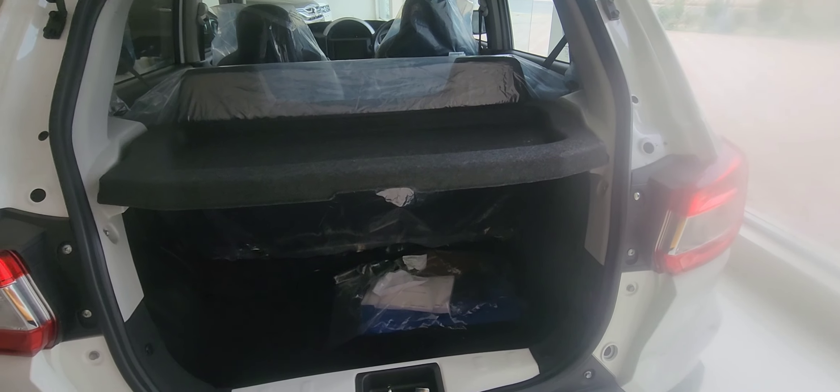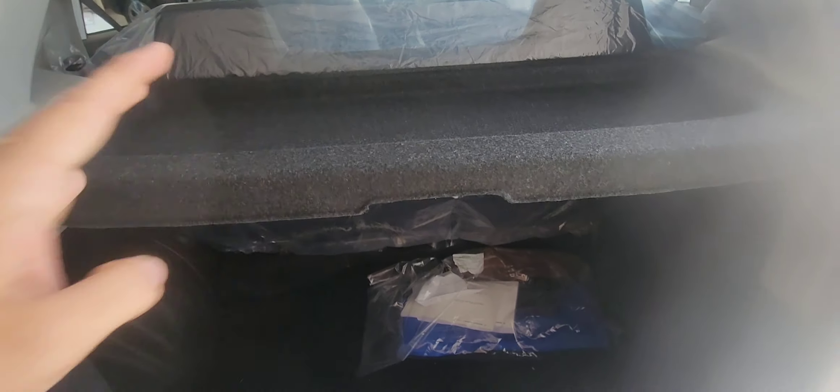The boot space is 250 litres, which is decent. I can fit about 3 trolleys in it.